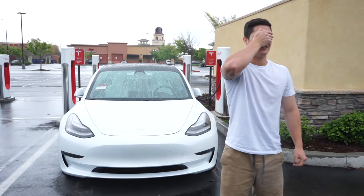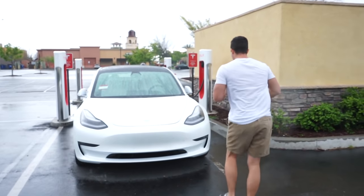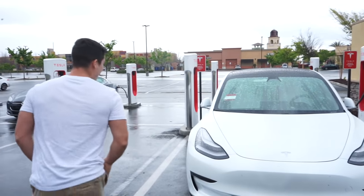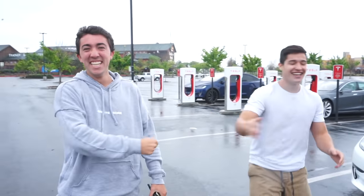Nick is told to open his eyes and turn around — a Tesla appears behind him. But the host pulls it back: 'Losers don't win free Teslas. Keep driving your Honda. Subscribe.'